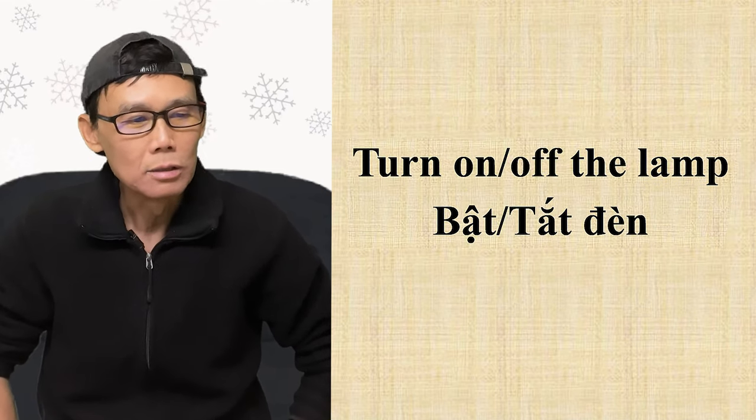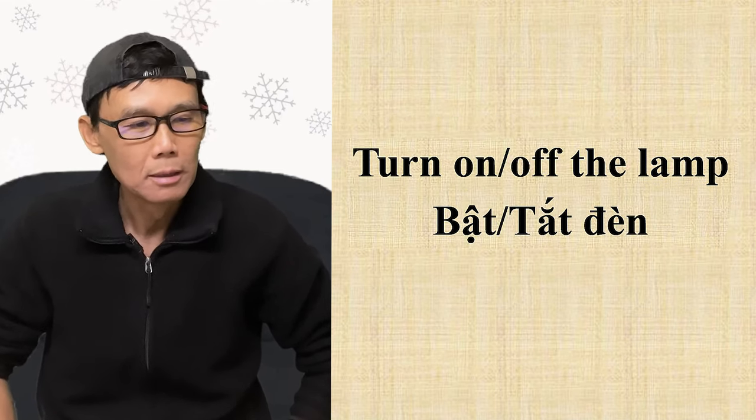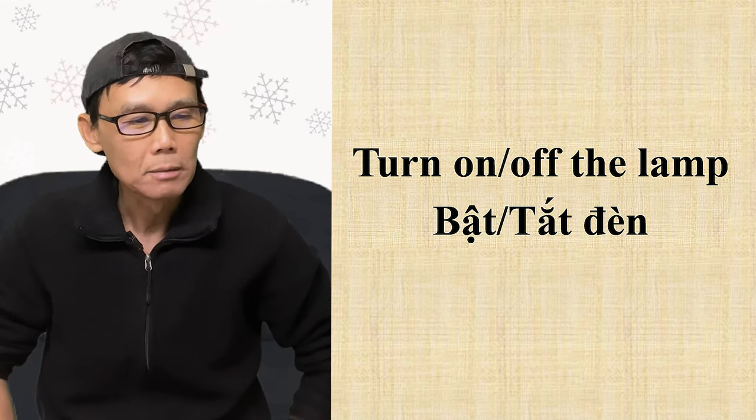Ví dụ thứ 2: 'Turn on the lamp' — bật đèn. 'Turn off the lamp' — tắt đèn.